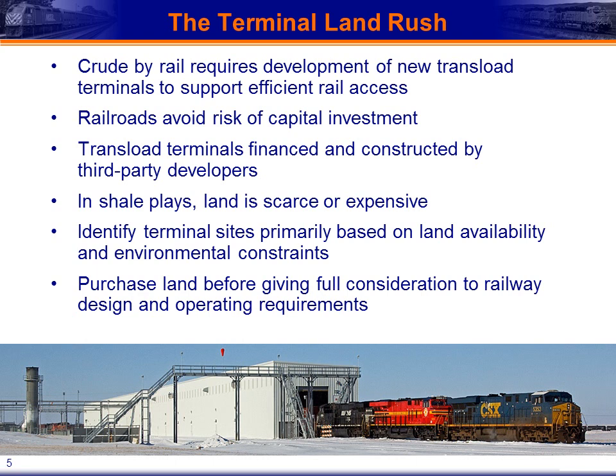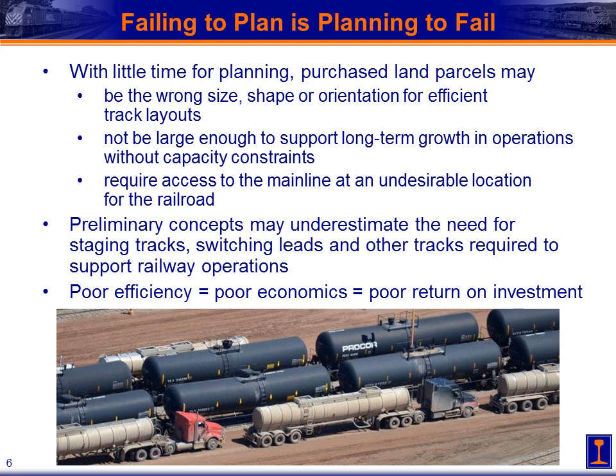Third-party developers are there, they can risk that capital, they understand that market and all the dynamics, and they can line up the contracts required to ship the oil out. However, this is very rapid development. Land is very scarce and has become very expensive. Many terminal developers are not familiar with railroad operations, so they find any land they can based on environmental constraints and what looks like a flat piece of land — often purchasing land before even starting to think about railway design and operation requirements. That can lead to designs that are rather inefficient. As the old adage goes, failing to plan is planning to fail, and it's very apt in this case.